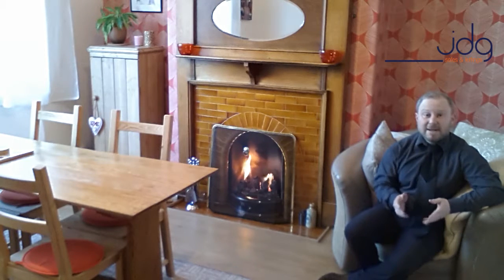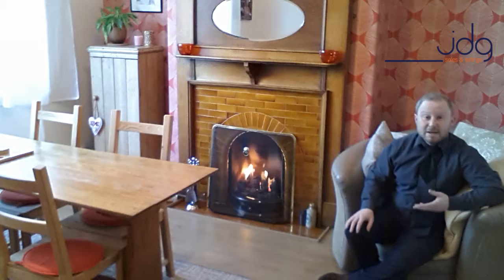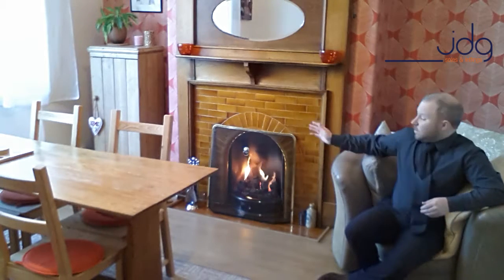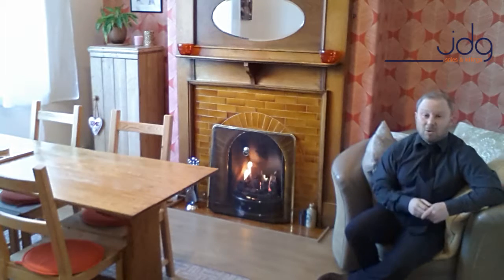So as you will see, I've made my way inside and I'm currently in the dining room which faces the front of the home. To be fair, who would not enjoy sitting down eating a family meal in front of this lovely cozy warm fire.